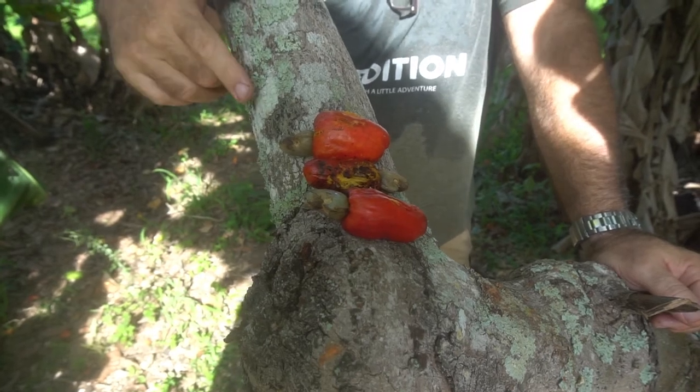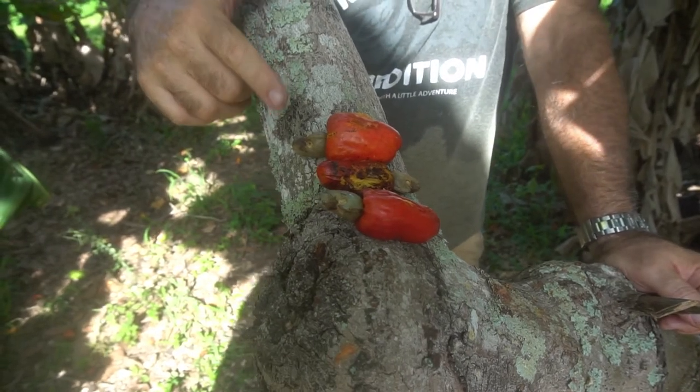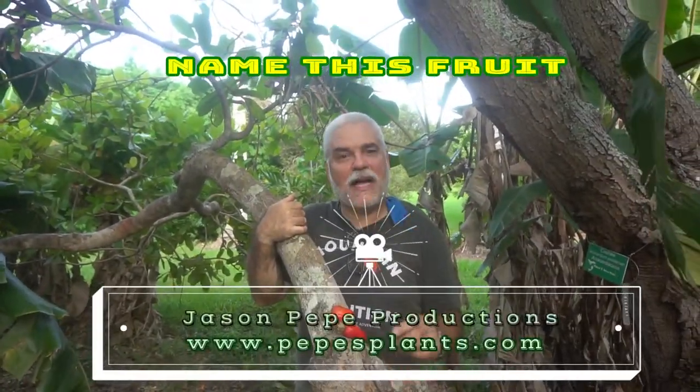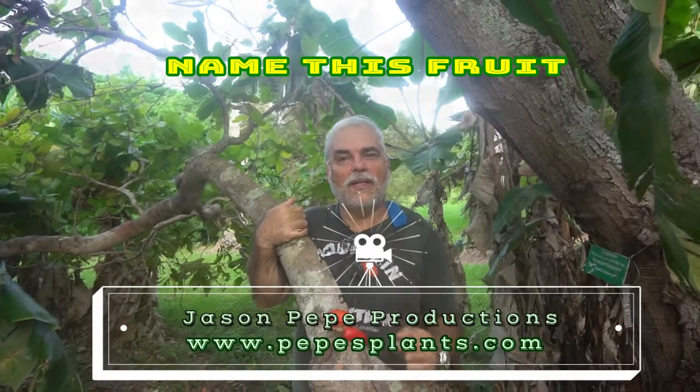Hey, I wonder if any of you guys or gals out there know what type of fruit this is right here. Did you figure out what it is? I hope you left a comment — just kind of wondering how many people will know what this is. I'm standing here inside of actually a...